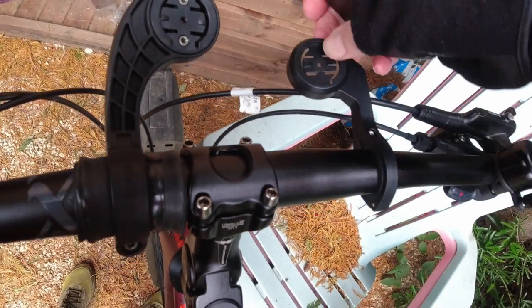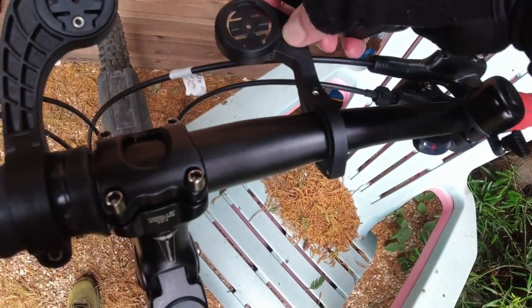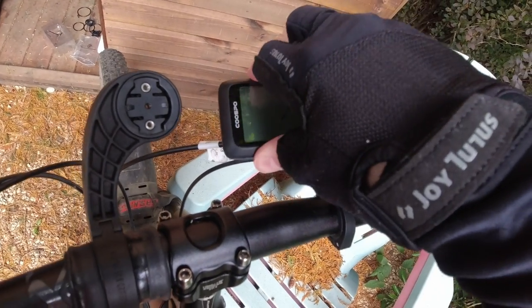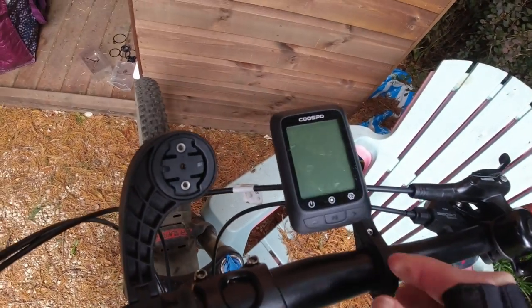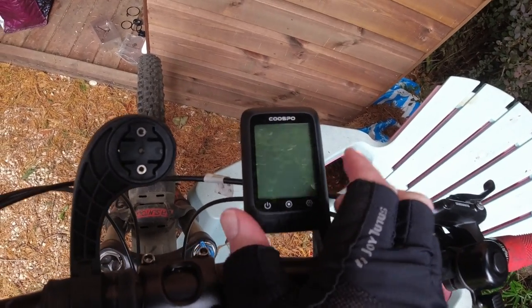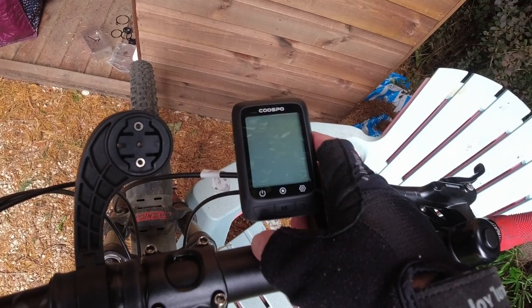There's a tiny bit of flex, maybe not quite as sturdy as the Hammerhead bracket, but this unit is also much lighter. The Hammerhead is a lot more expensive of course. This isn't going to be a comparison today because that's not fair — the Hammerhead is a full-featured navigation unit, while this is basically just a bike computer.